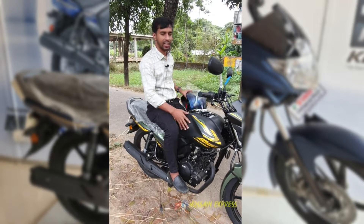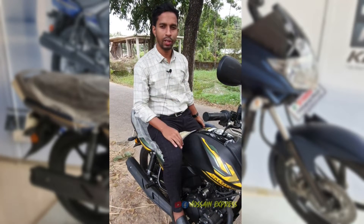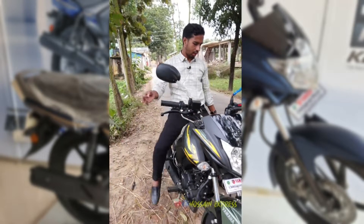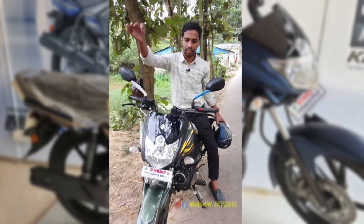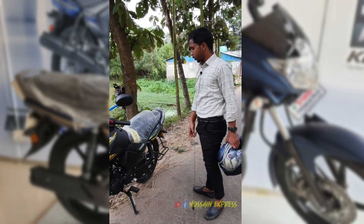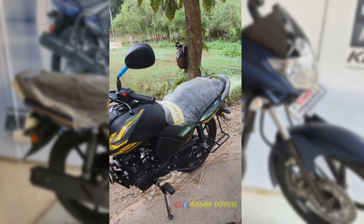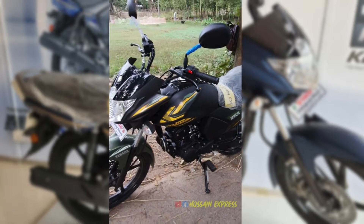Yamaha has a variety of bikes. You can see this bike — this is the Yamaha Saluto, and this bike is 100cc. There is a tubeless tire, as you can see on the FZ as well. There is a tubeless and it is 100cc, and this is the mileage.